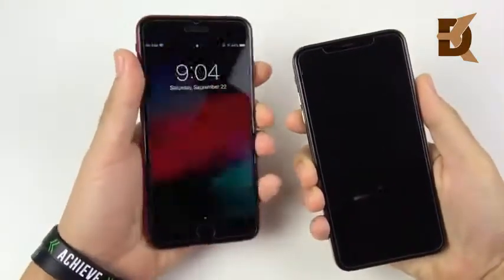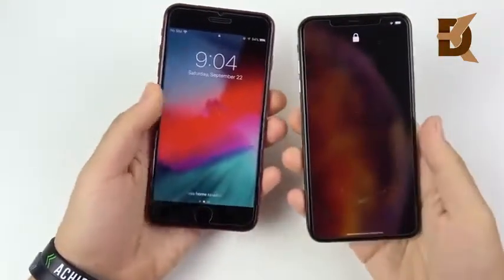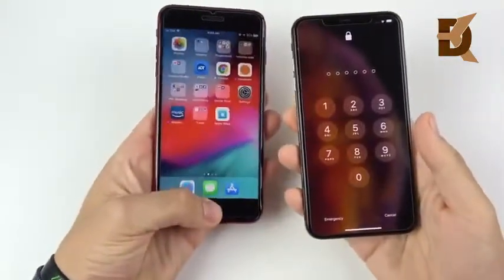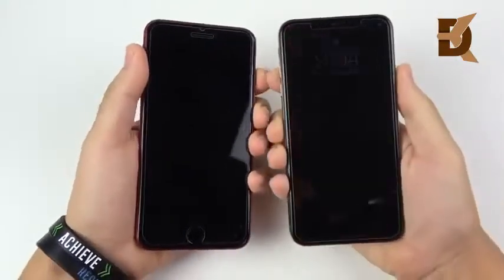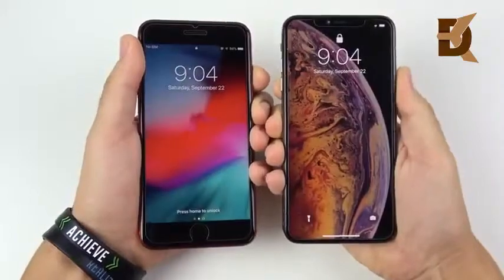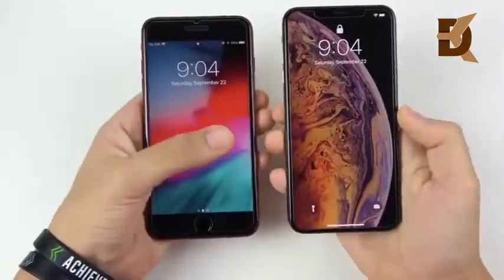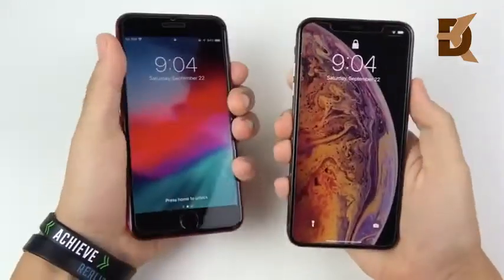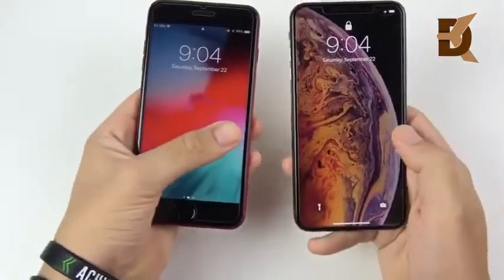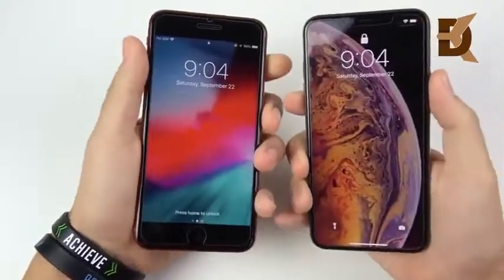One thing to note: if you come from the 8 Plus to the XS Max, you get Face ID — no more Touch ID like on the iPhone 8 Plus. Let's see which one responds first on the lock screen. You can see no differences there; they're both very quick. Checking the cameras, it looks like the 8 Plus was a little bit ahead, and doing it again, the 8 Plus is right now ahead of the XS Max.